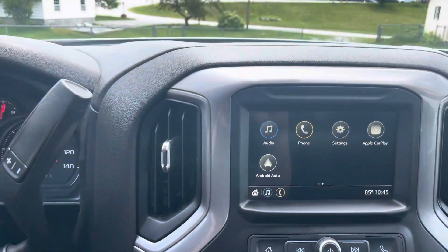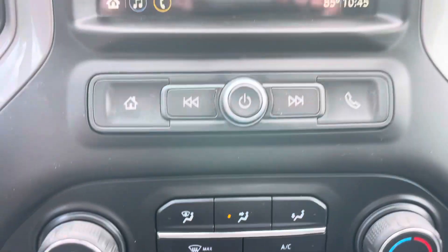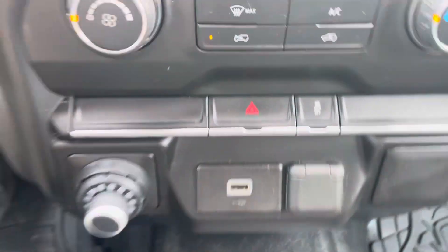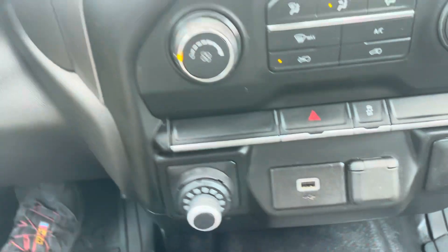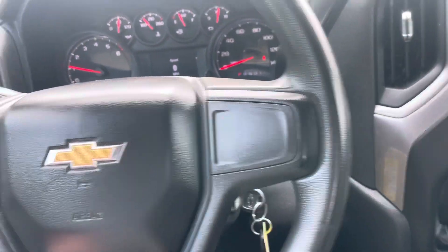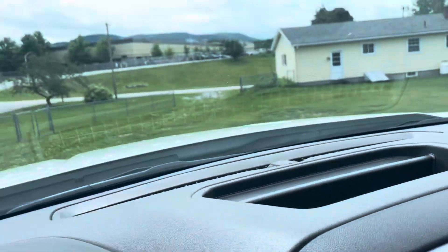Here's the touch screen, very easy to use. AC and climate control down there, cell phone charger, and there's a little power outlet. Very clean for a work truck. We got a push button parking brake and some storage up there.